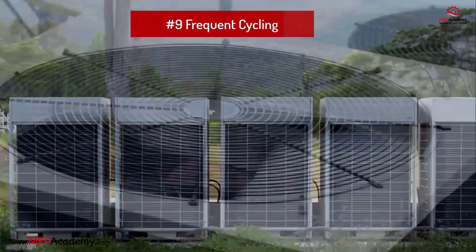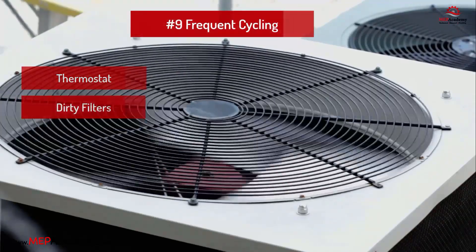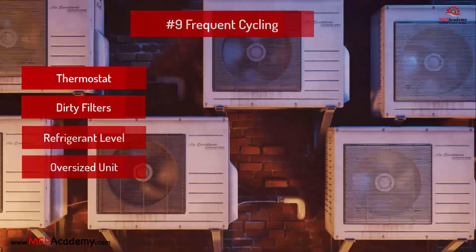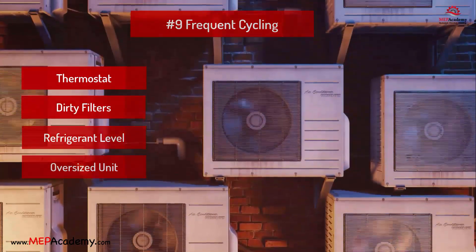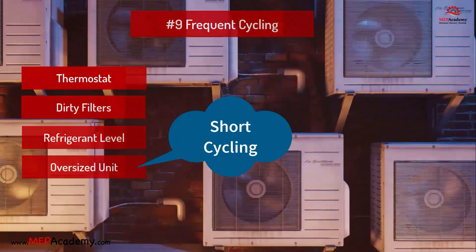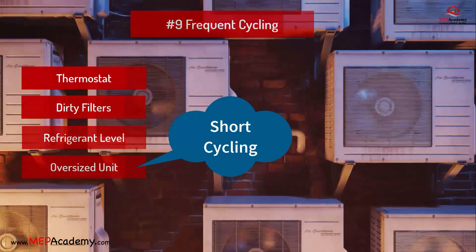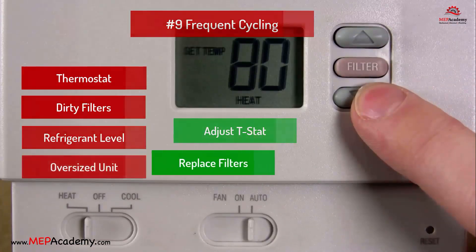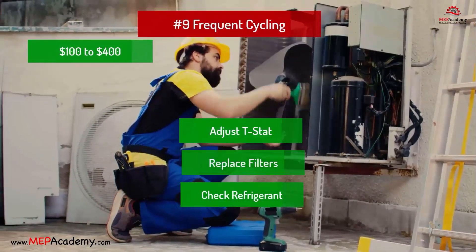Problem 9: Frequent cycling. Problem: Thermostat issues, dirty filters, improper refrigerant levels, or oversized air conditioner. Oversized air conditioners can cause the system to cycle on and off frequently — a phenomenon known as short cycling — which causes rapid cooling, inadequate dehumidification, increased wear and tear, higher energy bills, and temperature fluctuations. Solution: Adjust thermostat settings, replace filters, check refrigerant levels. Estimated cost: $100 to $400.